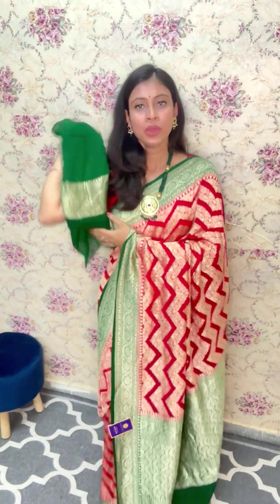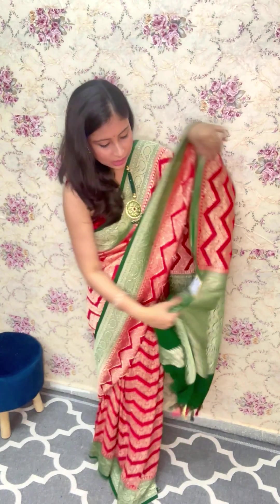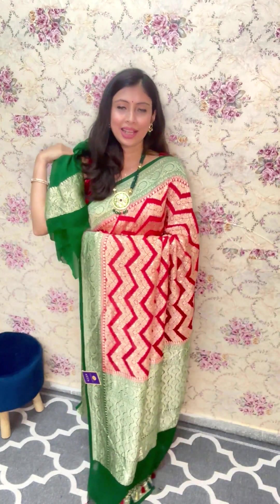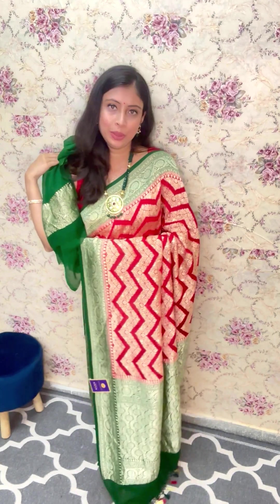Along with that, there's platinum zari work which will come all along the sleeves and the back as well. It's a beautiful contrast. If you like it, it's a single piece — please go ahead and take a screenshot and send us on our WhatsApp booking number 9038624999. The price for this beautiful saree is ₹13,900 only for this pure khaddi georgette silk handloom saree with platinum zari work all across, along with blouse piece.